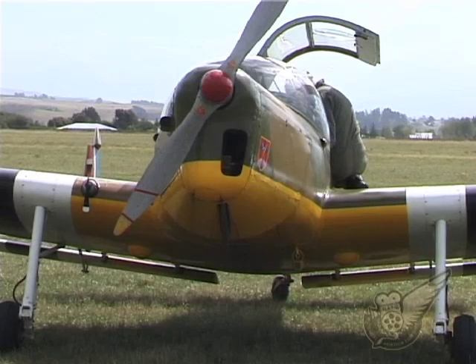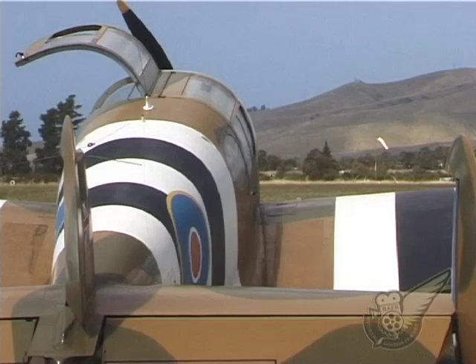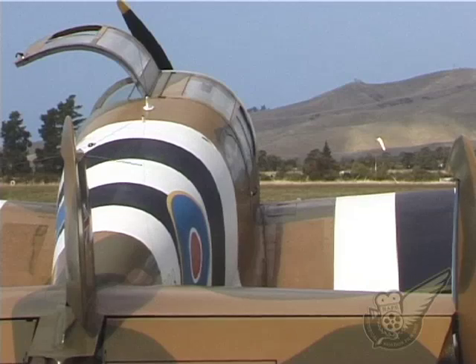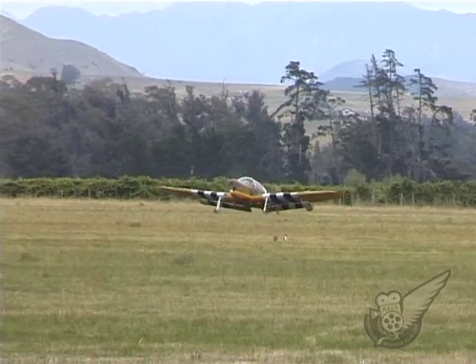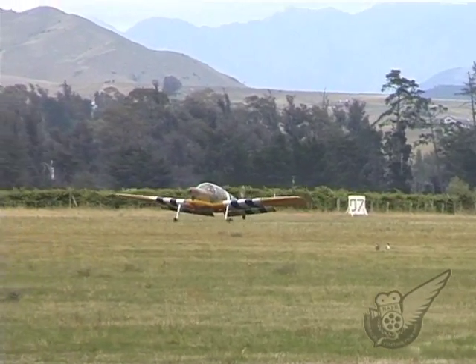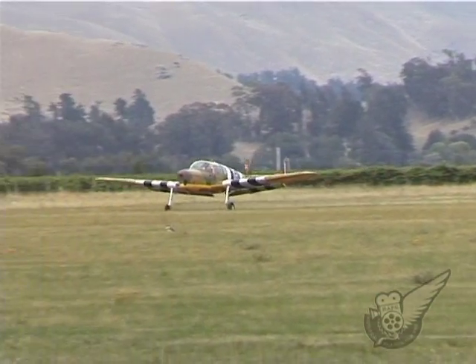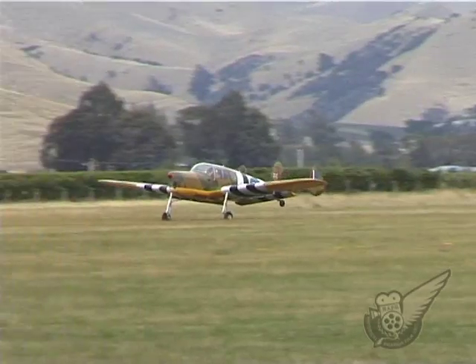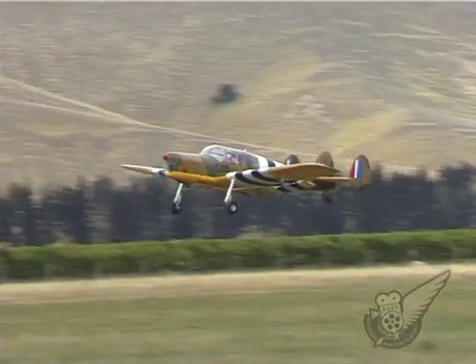Constructed by George Miles as a private project, the type first flew in 1942 and was designed as a liaison and air observation post aircraft with the capability to operate from small and rough fields in most weathers. Powered by a 140 horsepower de Havilland Gypsy Major engine, the wing incorporated fixed aerofoil trailing edge flaps which were found to provide the necessary short takeoff and landing performance.